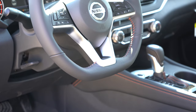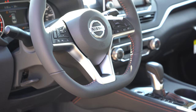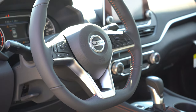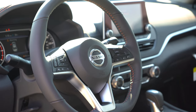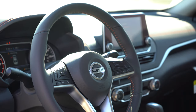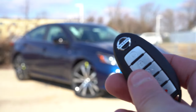The steering wheel is tilt and telescoping with a flat bottom — love that — and it's leather-wrapped from the SR trim and up, heated for the SL and Platinum. It telescopes out quite far, so taller adults will find this very accommodating.